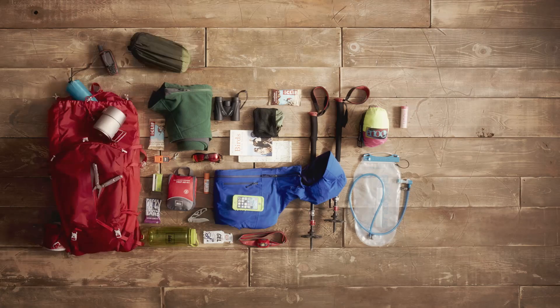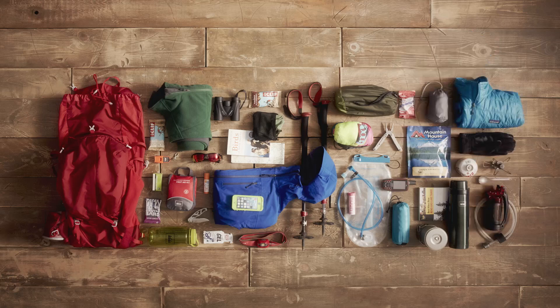If you're planning a full day in the backcountry and need to be prepared for changing weather, or you're carrying group gear, 35 liters or more may be necessary.